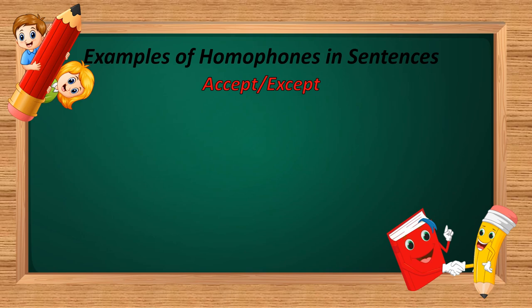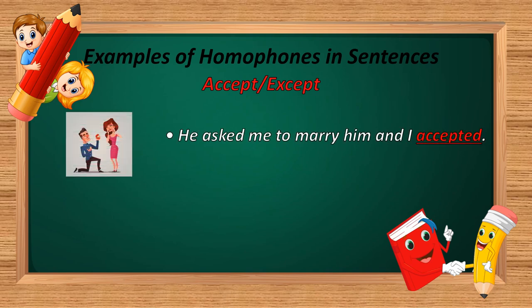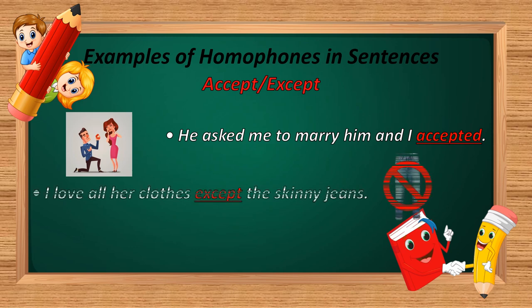The next homophone is 'accept' and 'except.' E-C-C-E-P-T and E-X-C-E-P-T. Example: 'He asked me to marry him and I accepted.' And: 'I love all her clothes except the skinny jeans.' In the first sentence, 'accepted' means consent to receive. In the second sentence, 'except' means not including.